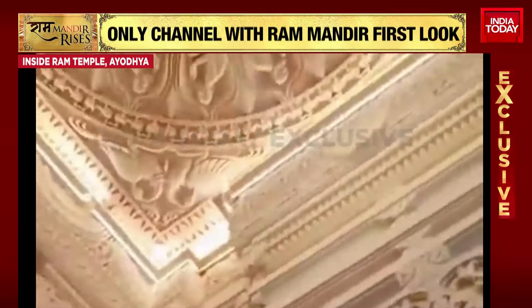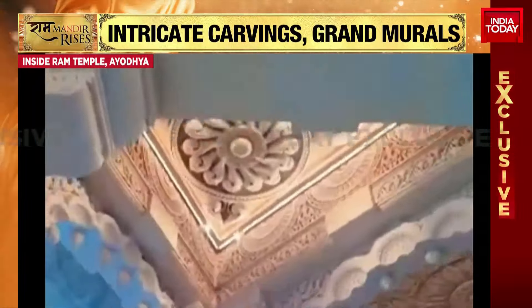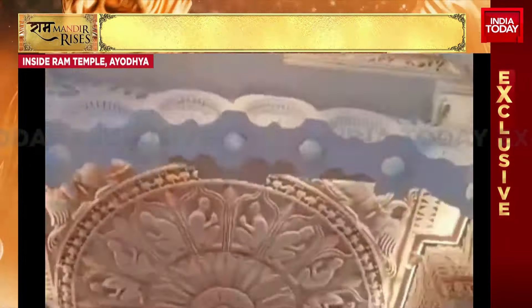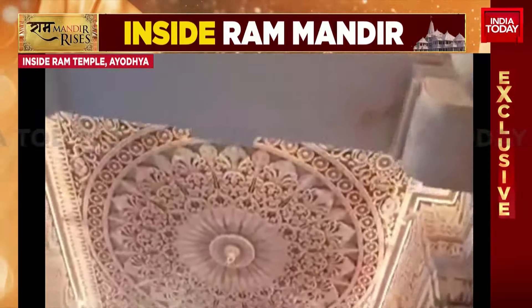There have been a lot of questions about whether this will be an incomplete temple when the Pranpratishtha takes place on 22nd January. Let me highlight that the ground floor and the first floor work in the temple is complete — the stonework, the tiling, the floor, the walls, the ceiling — all complete and beautifully brought together. So on January 22nd, these corridors, as you can see, look completely done, and we'll also get the first glimpse of what the Garbgriha looks like.